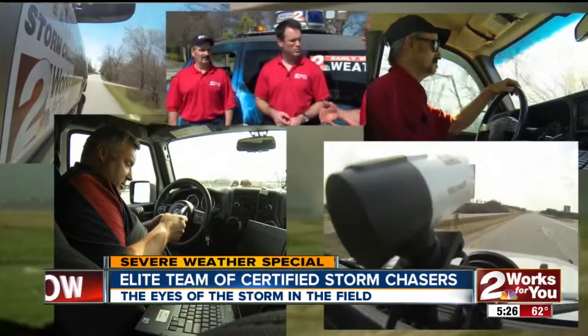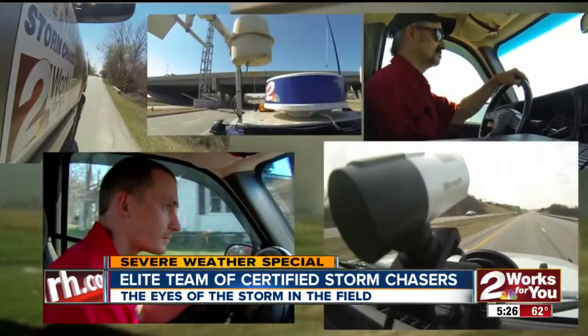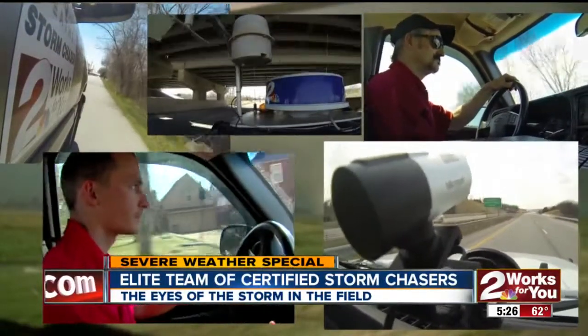When our elite team of more than a half dozen certified storm chasers head out, they're also equipped with high-tech tools to monitor storms. I can do storm tracks — I can see where the storms are going.